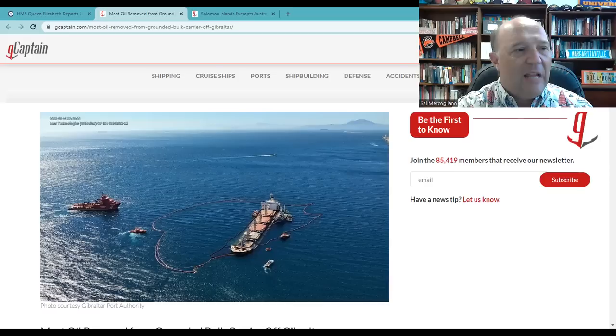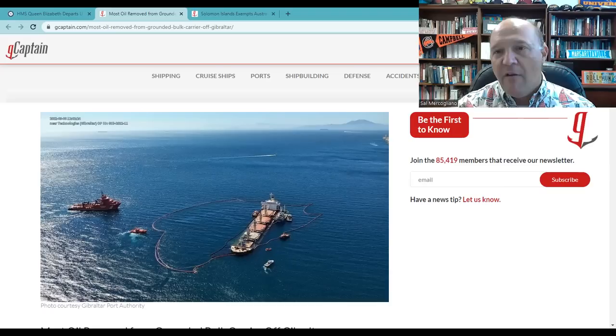Being in the very damaged condition she's in, they've got to be extremely careful not to have the entire ship roll or founder — a difficult situation. But fortunately, they've gotten that oil off.